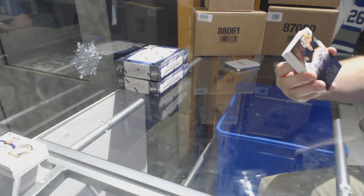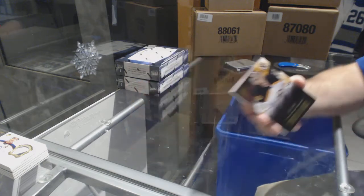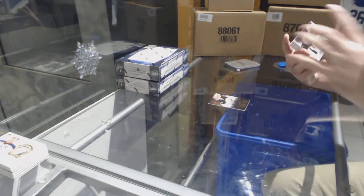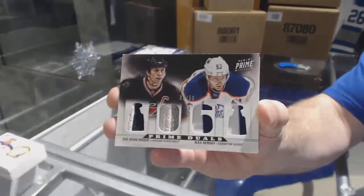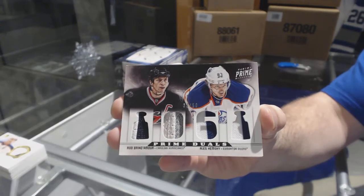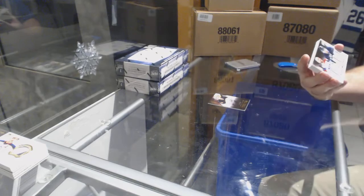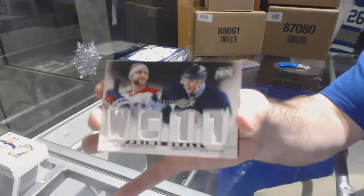We've got for the Boston Bruins, 249 Tuukka Rask. We've got a random between the Canes and the Oilers, numbered to 50, dual prime jersey of Brind'Amour and Hemsky. We've got another random between Washington and Pittsburgh, numbered to 200, Alzner and Kunitz.